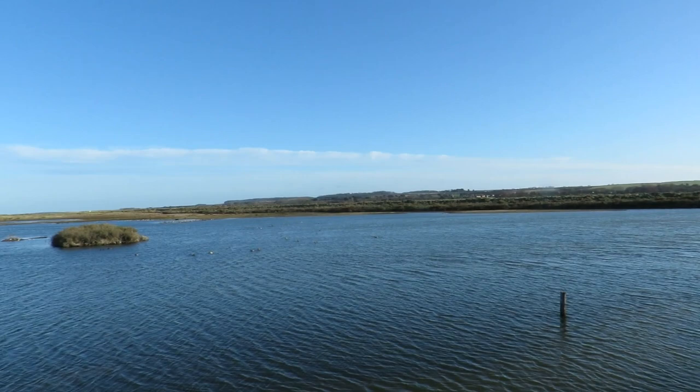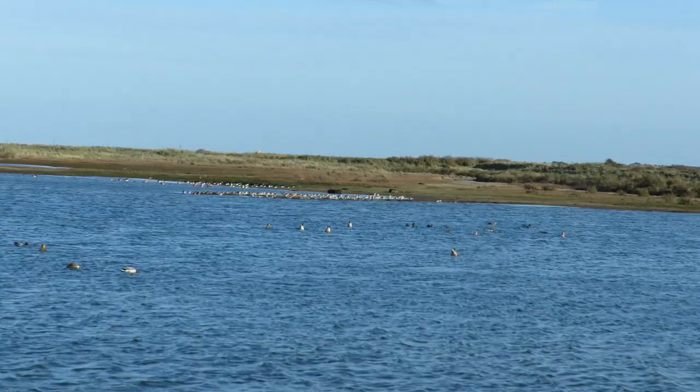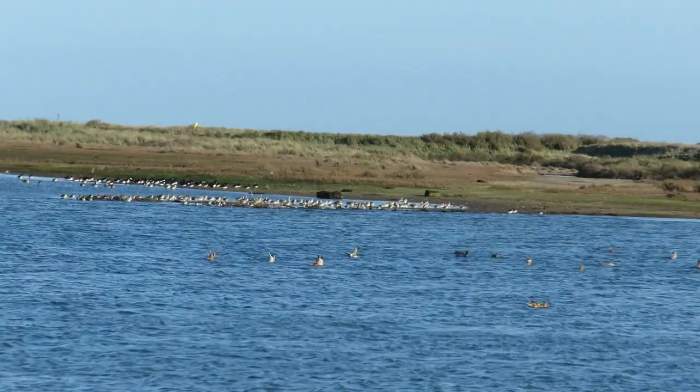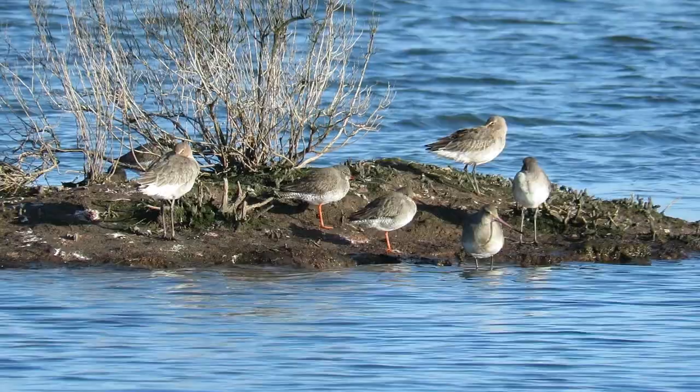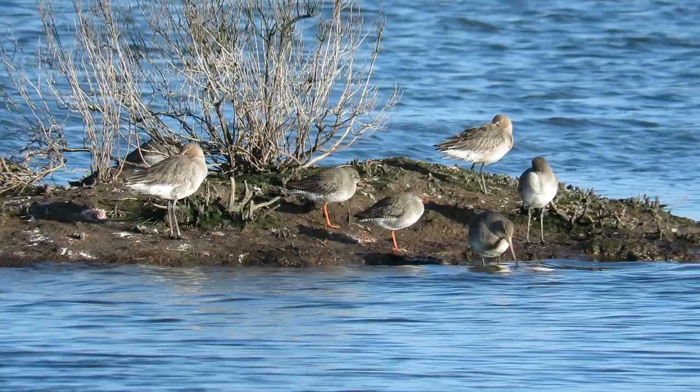We decided to brave the wind, leave the hide and head to the beach. From the pathway we spotted a large flock of bar-tailed godwits way out on a small island, and here are several black-tailed godwits alongside a couple of calmer redshanks. You'll just have to believe me when I say that despite appearances, both of these birds had two legs.